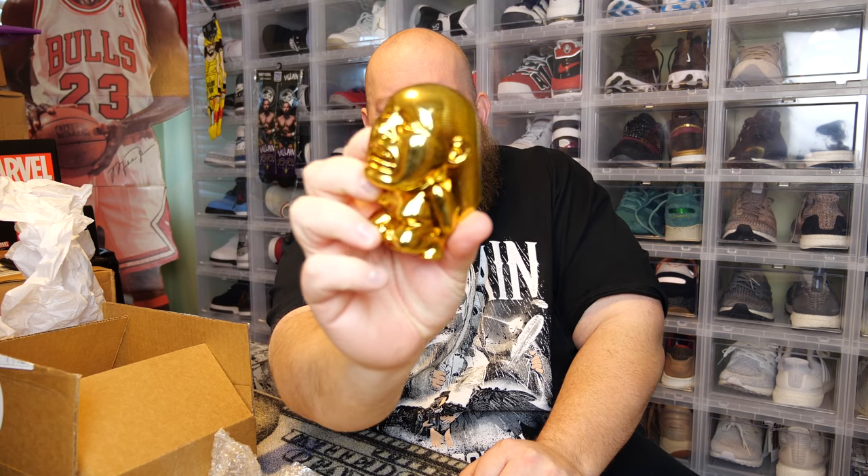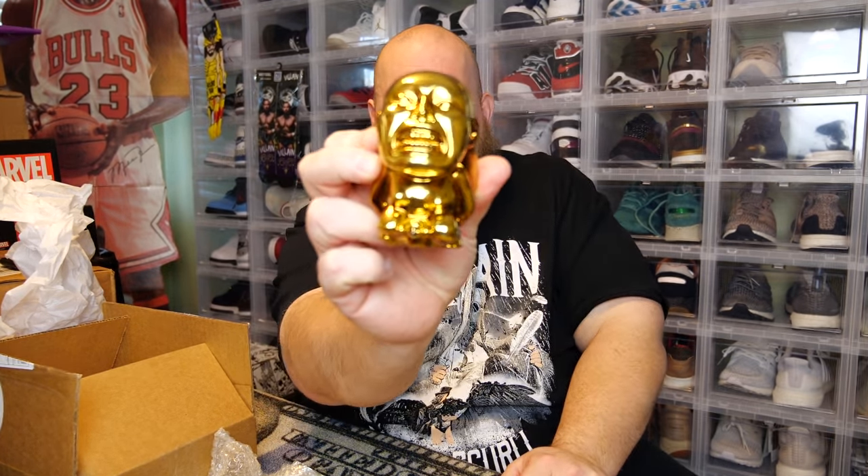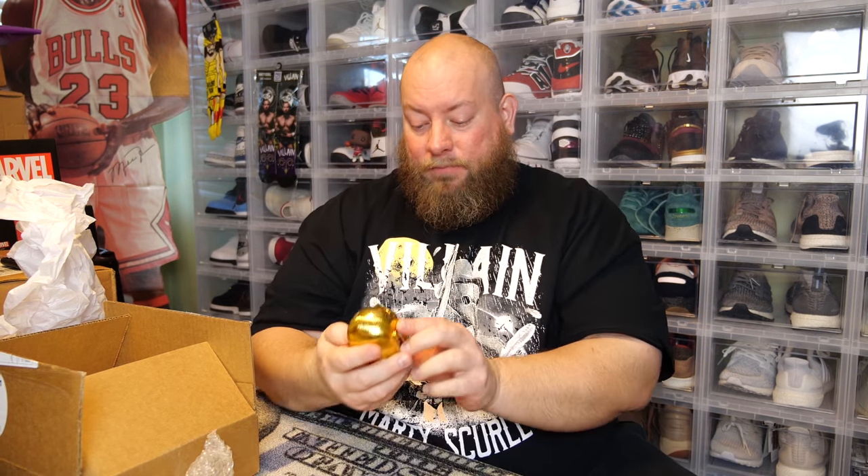Zobie has some of the coolest prop replicas in the business — the quality that gets put into these is top notch. If you're a fan of Indiana Jones, you should totally be digging that. That'll probably end up being my favorite item from this box.